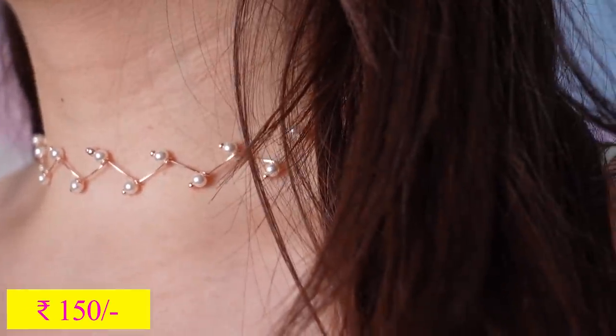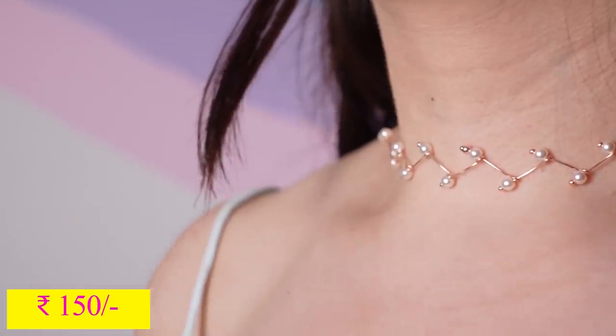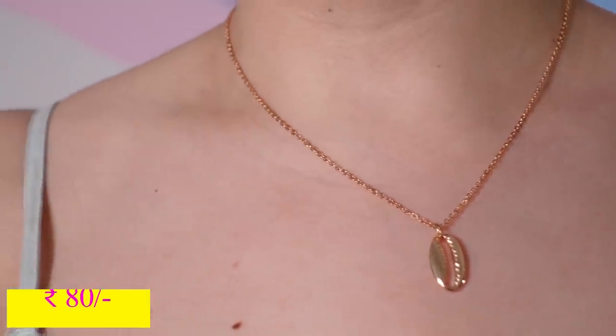Talking about pearls, I found the daintiest necklace. I wasn't so sure about buying it but the moment I came home, my mom was so enamored — she loved this necklace the most out of everything. Once I wore it, I understood what she was saying because it looks so beautiful. The final piece of jewelry is this shell necklace, which I found for 80 rupees.